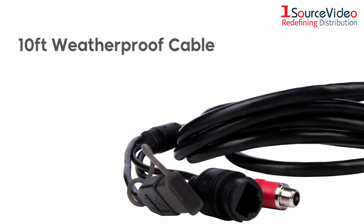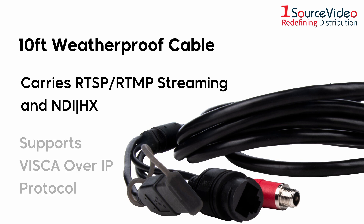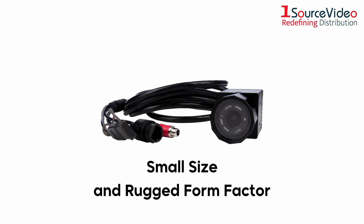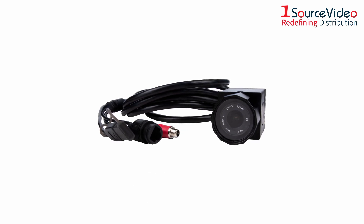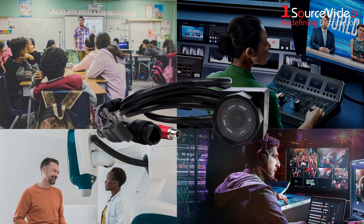A 10-foot braided weatherproof breakout cable carries both RTSP/RTMP streaming and NDI HX over a single Ethernet cable, and also supports VSCA over IP protocol. The HD NDI IP67's small size and rugged form factor makes it easy to apply anywhere — a perfect fit for educational, broadcast, medical, or live production setups.